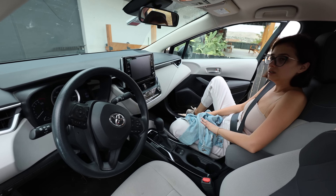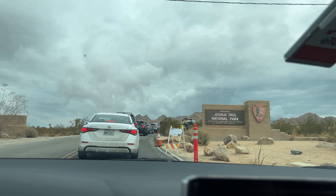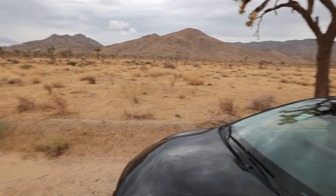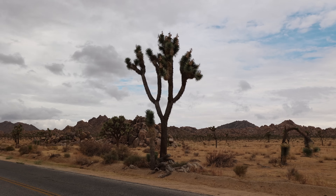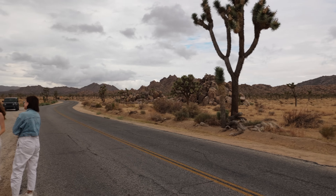Here is the entrance to Joshua Tree National Park. The main National Park entrance was $30. These trees in front of me are called Joshua Trees — that is the name of the National Park. They say the whole galaxy is visible at night.